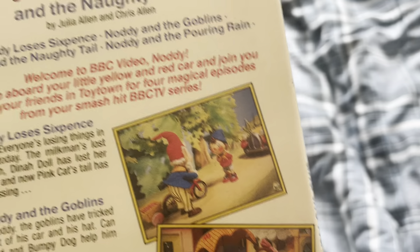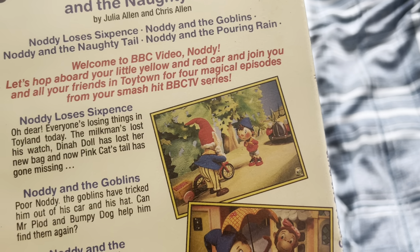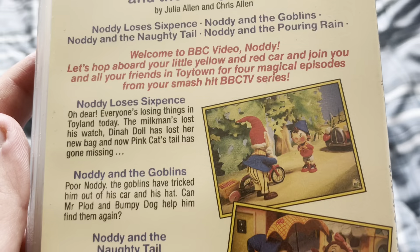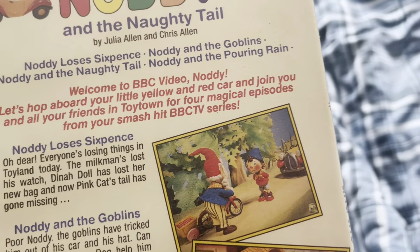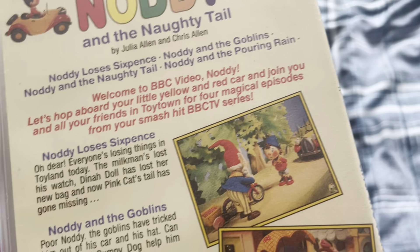Here is the back. Up here we have two pictures of Noddy, which are practically about the same. This contains the following episodes: Noddy Loses Sixpence, Noddy and the Goblins, Noddy and the Noddy Tail, and Noddy and the Pouring Rain.